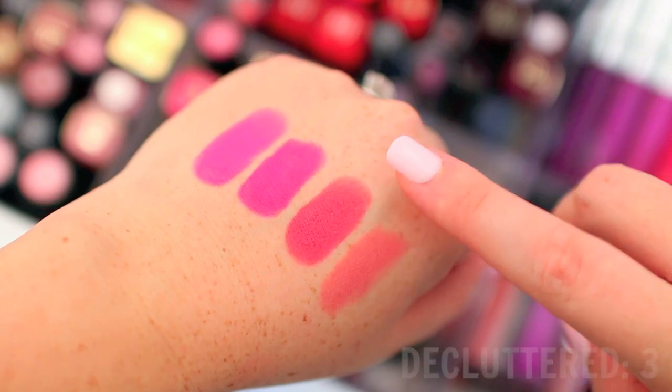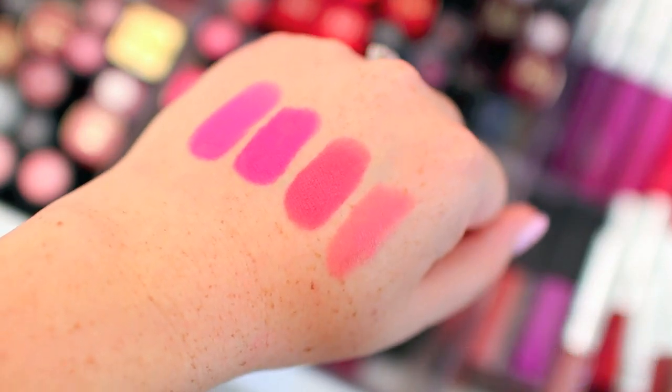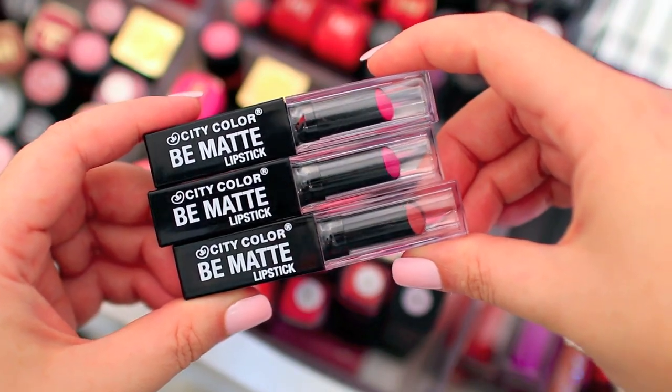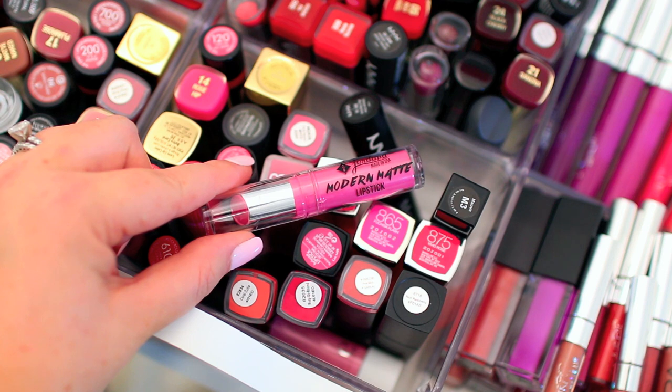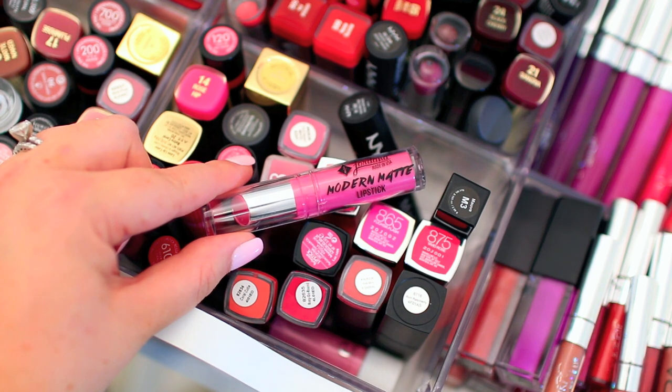I'm going to declutter all of them except this one right here — I feel like that color isn't something that I have in a liquid lipstick formula, but the other three I definitely have, so I'm going to pass them along to somebody else. I think this is the only Jordana product I own, and it's a really beautiful lipstick. I like the matte finish, but I just have so many other matte lipsticks, so I'm going to declutter this one as well.